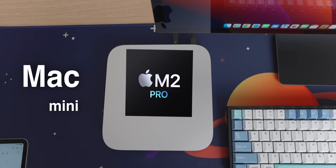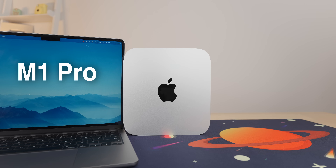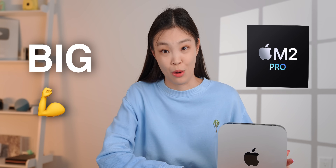This is the Mac Mini with the new M2 Pro SoC inside. The new MacBook Pros have this chip as well. I've tested it against machines with the M1 Pro, M1 Max, and the M2, and this chip definitely brings some big gains in single-threaded performance.